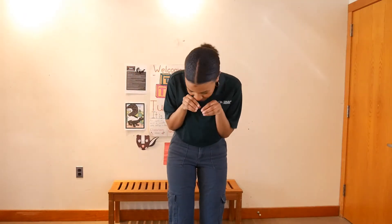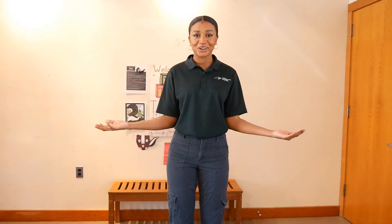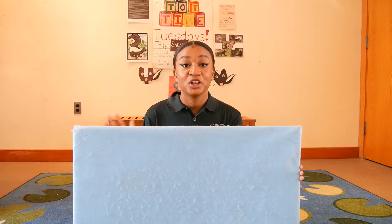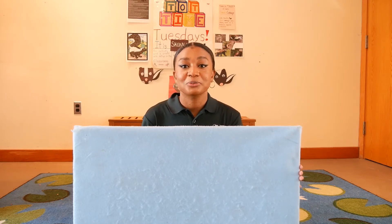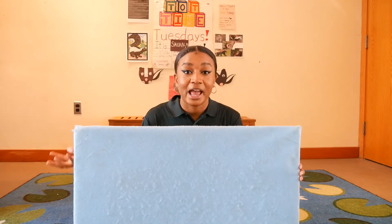Skunks actually eat both plants and animals. Can we act like we're a skunk eating? Let's do it! Now let's sit down and count some skunks on our felt board. You all did such a great job doing the skunk song. Now we're going to do some counting — we're going to count the skunks that went out to play today.